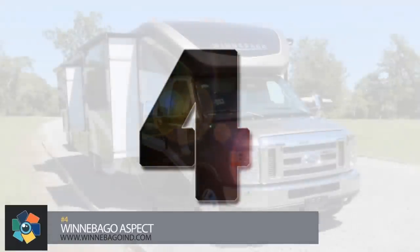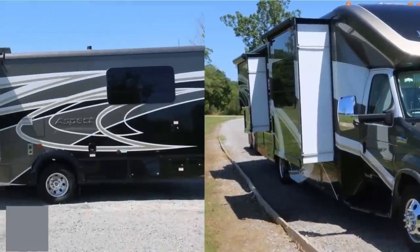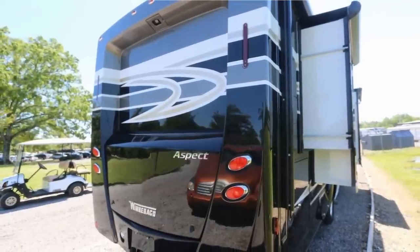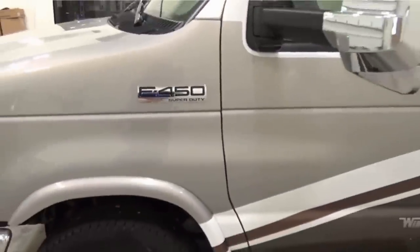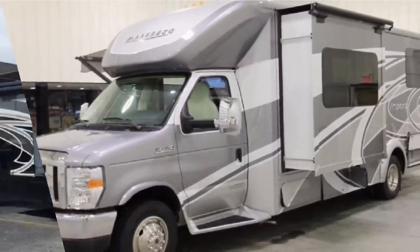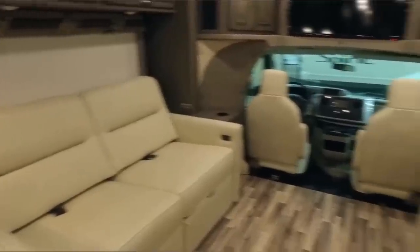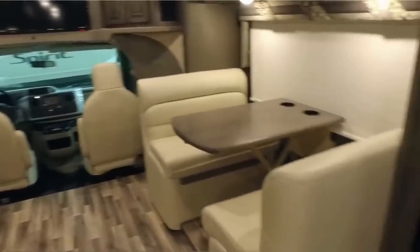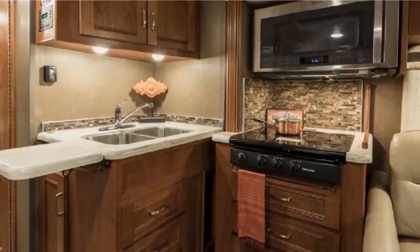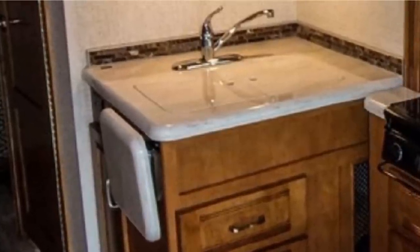Number 4. No list of this kind would be complete without at least one vehicle from Winnebago. This entry into the Class C market offers two floor plans measuring 29.5 feet and 32.5 feet in length with a width of just under 8 feet. It sits on a Ford E450 chassis with a 6.8-liter V10 producing 305 horsepower with a six-speed automatic transmission. The larger of the two has three slide-out areas whereas the smaller one only has two. The lounge areas can seat up to seven people using the swivel captain's chairs and bench seating. The galley area has a three-burner cooktop, a microwave, a slimline refrigerator, and a stainless steel double bowl sink.